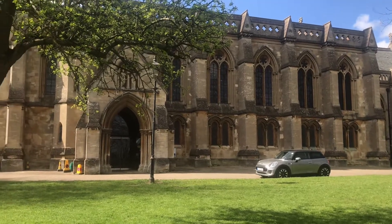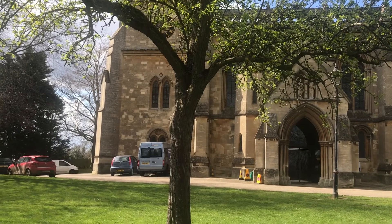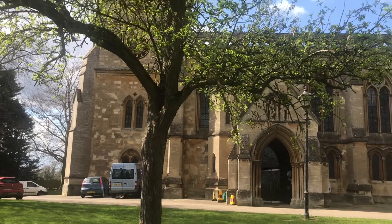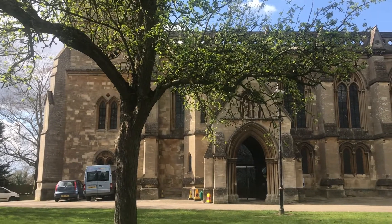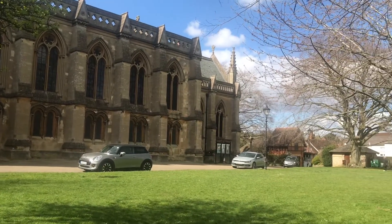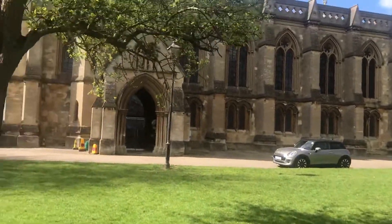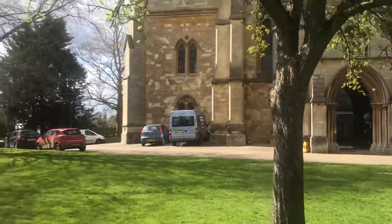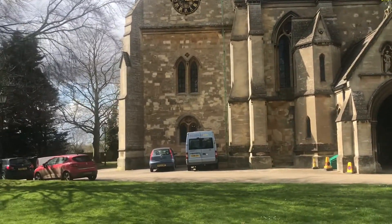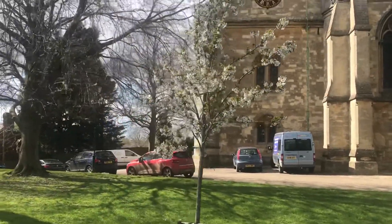A little bit about Buckingham — it's much quieter now than it was. At one stage the Buckingham arm of the Grand Junction Canal came through here at the other end of the town, from 1801 to the end of the 19th century really, and was abandoned in 1964. Plans are afoot — well, they've been going for a long time — to restore it. It ran from Cosgrove to the Wharf in Buckingham, and you can see there are some signs as you come into the town that mention Wharf in the name.